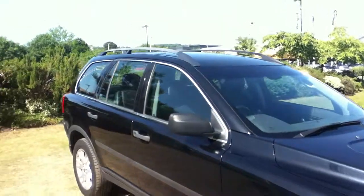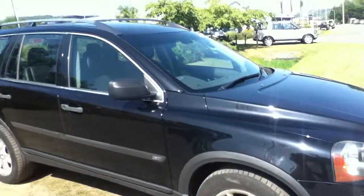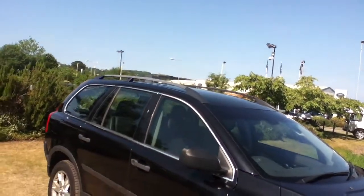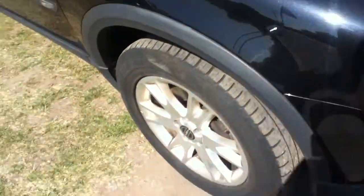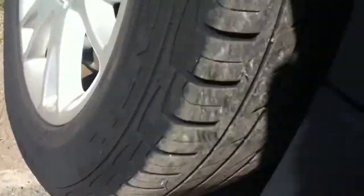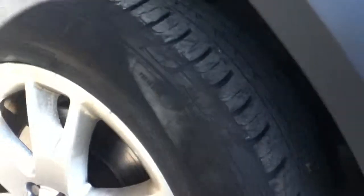Moving on now to the offside position of the vehicle. On the roof you can see the roof railings of course. The front tyre — you can see the tyre doesn't have a lot of tread left on it, just above the legal limit I would say. The alloy also comes with a few kerb markings as you can see there — not too bad.